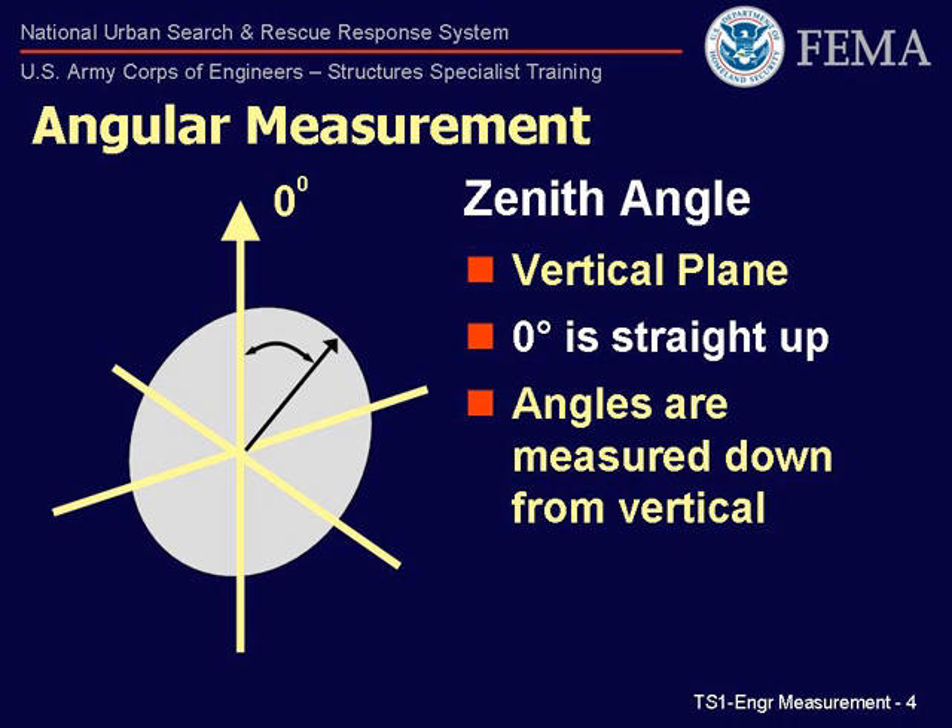For the urban search-and-rescue operation, the convention is that straight up is the zero zenith angle. This results in vertical angles that are measured down from plumb. A point on a horizontal plane through the instrument, therefore, has a zenith angle of 90 degrees.